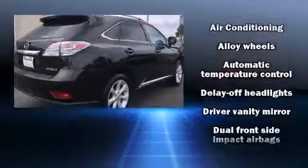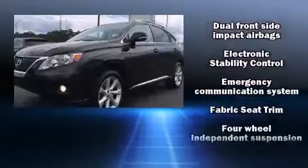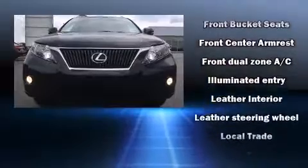Lexus also prioritized safety and security with features such as head curtain airbags, front side impact airbags, traction control, a security system, an emergency communication system, and four-wheel disc brakes with ABS.